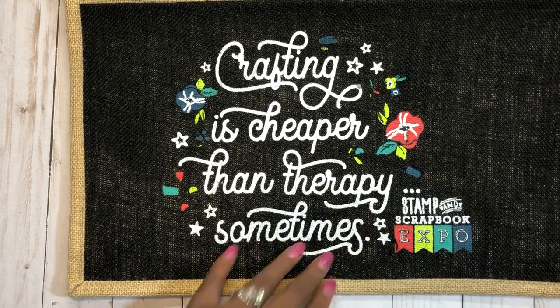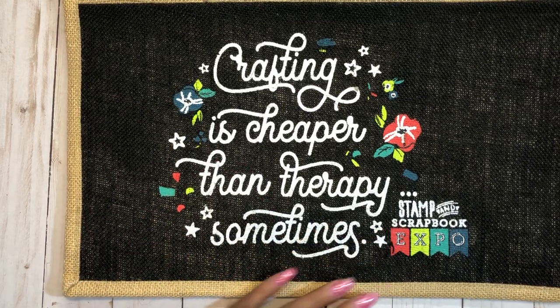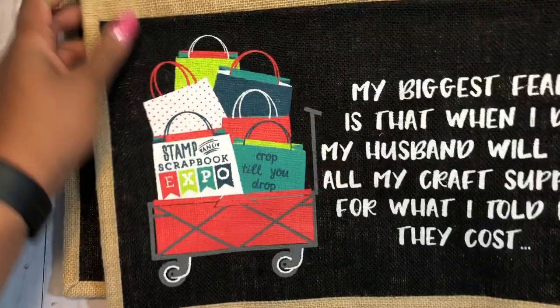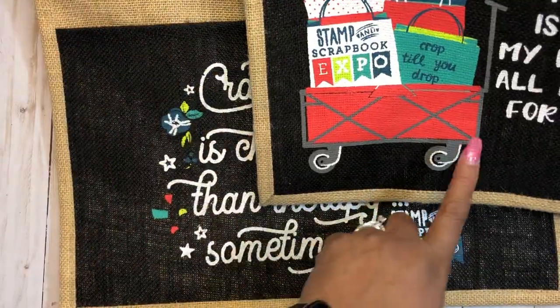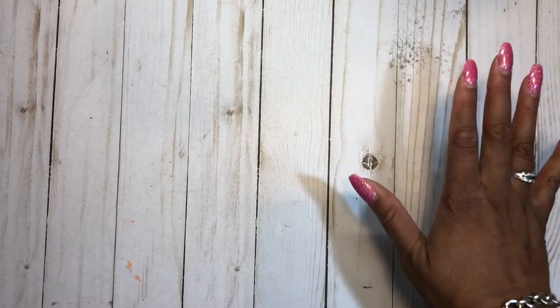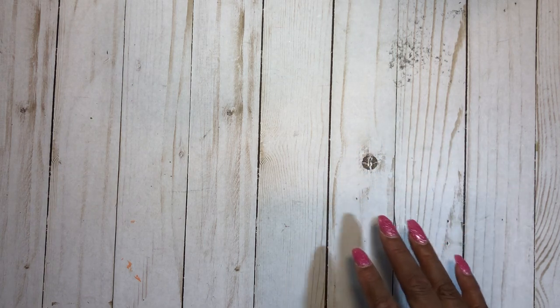I love both bags. One says 'crafting is cheaper than therapy,' which I thought was a play on the Cheaper Than Therapy booth — a really nice booth for dies. The other has the Stamp and Scrapbook Expo shopping wagon design. My bags probably look just like that when I'm there. That's what I got with my shopping voucher.